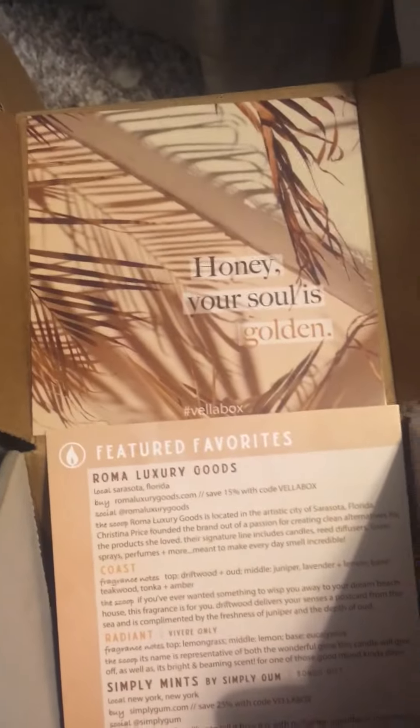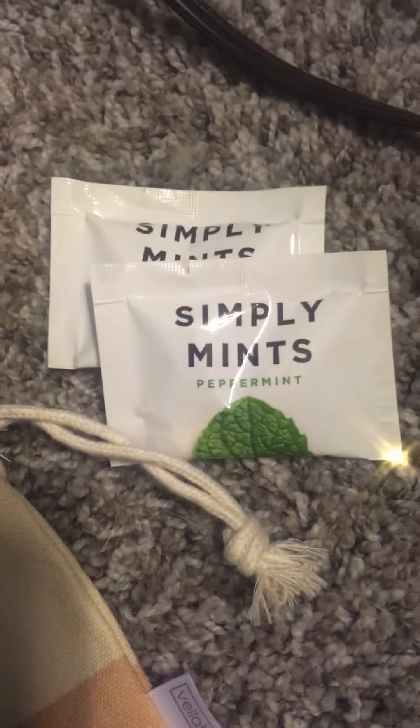And the last one — there is the quote and there is the card. It's plain on the other side. And then here is the candle. And with this one, I got the Simple Mints Gum.